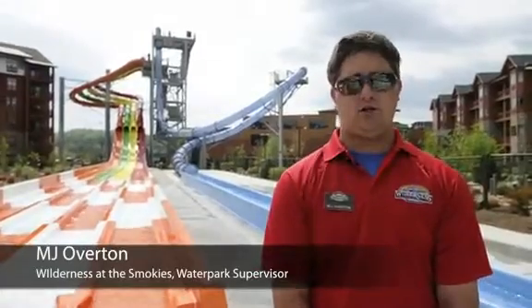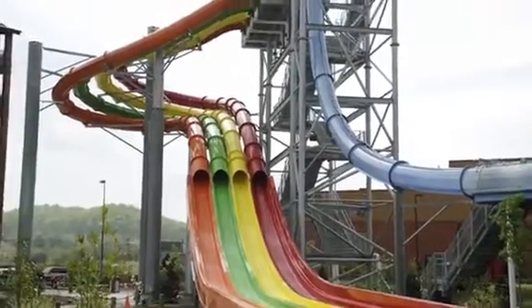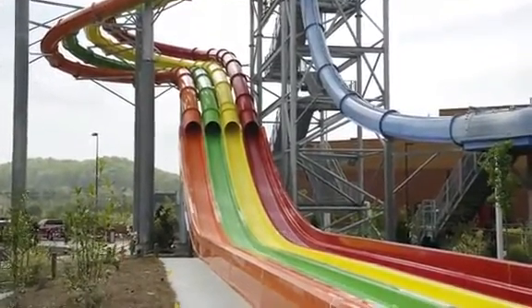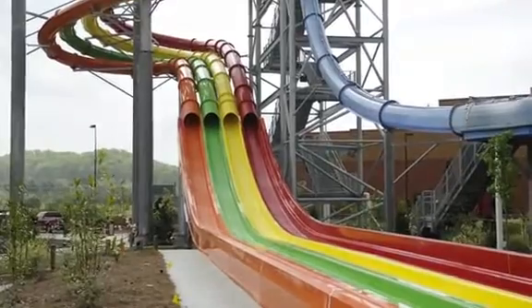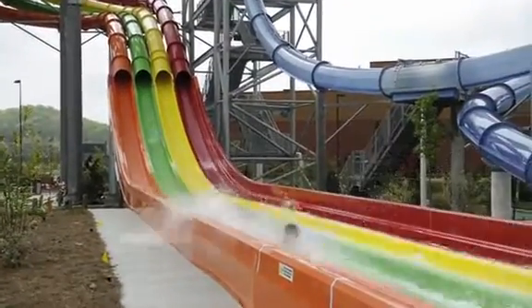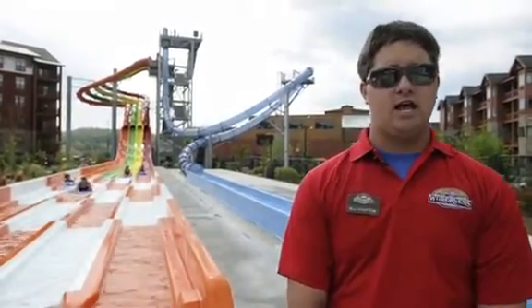We are featuring our new Cyclone Racer, which is a four-lane, grand total of 1,200 feet long attraction. You use a personally designed foam mat to go head first down a racer that has a closed tunnel and open flume on the slide.